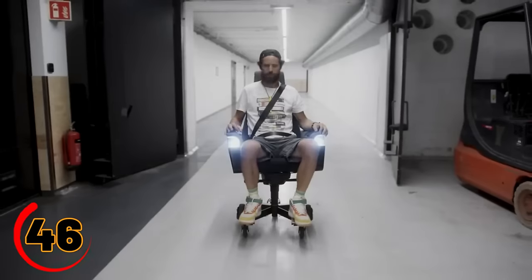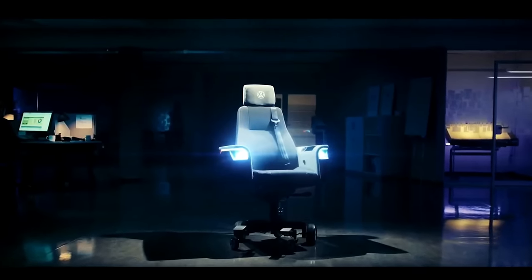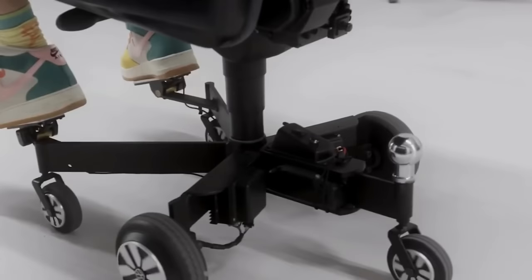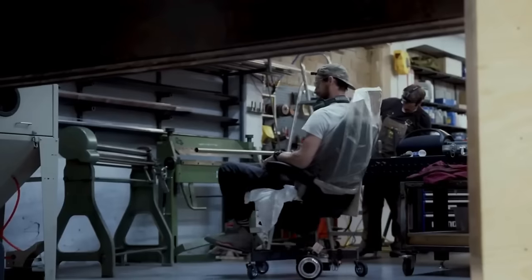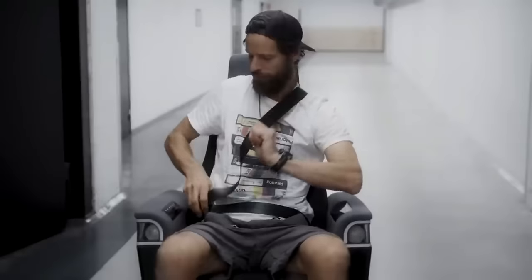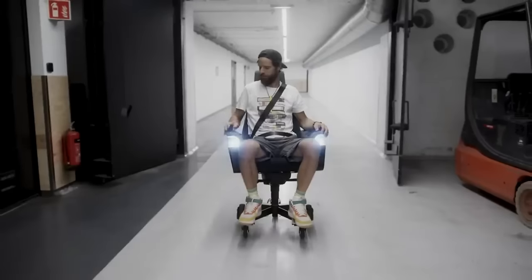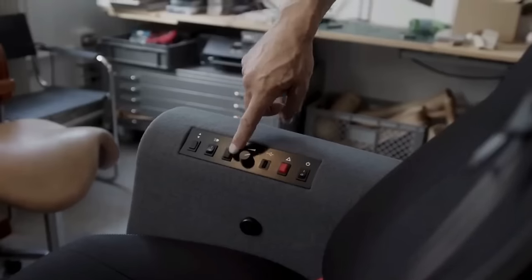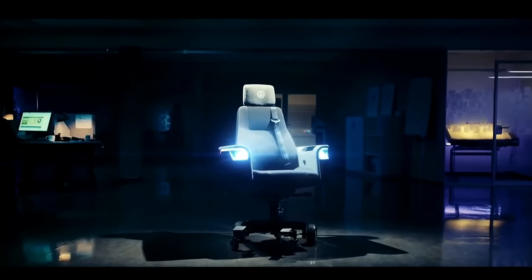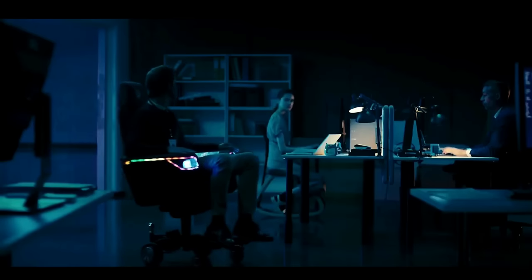Rev up your workday — picture this: cruising through your tasks while comfortably seated in the ultimate Volkswagen chair. Say goodbye to boring desks and hello to the thrill of a mini car right at your fingertips. With honking, music blasting, and even blinkers to signal your intentions, this chair will make your colleagues green with envy. Get ready to revolutionize your workspace and upgrade to Volkswagen chair technology. Buckle up, click the link in the description, and let the driving adventure begin.